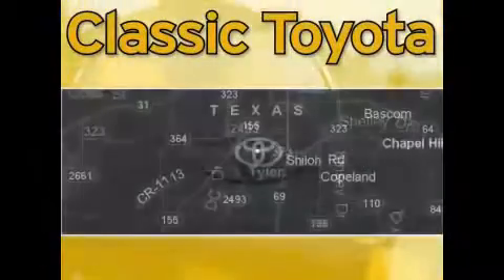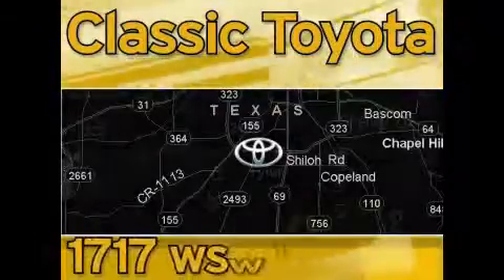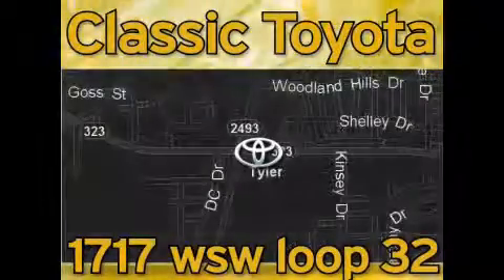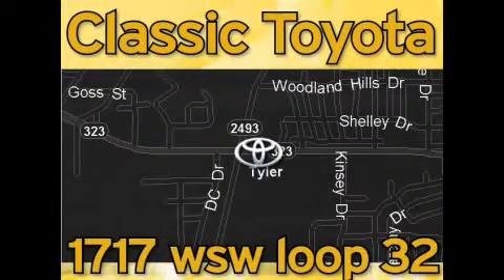Classic Toyota is located at the intersection of Old Jacksonville and Loop 323, across from the Brookshires Warehouse and Home Depot. Our goal is to exceed all of your expectations and to ensure that you'll return for future visits.